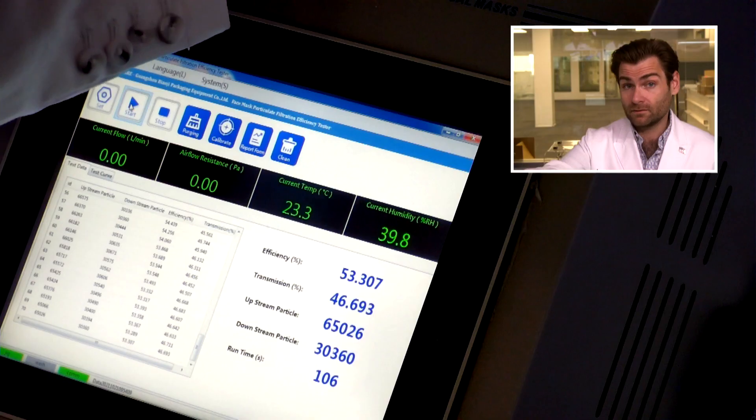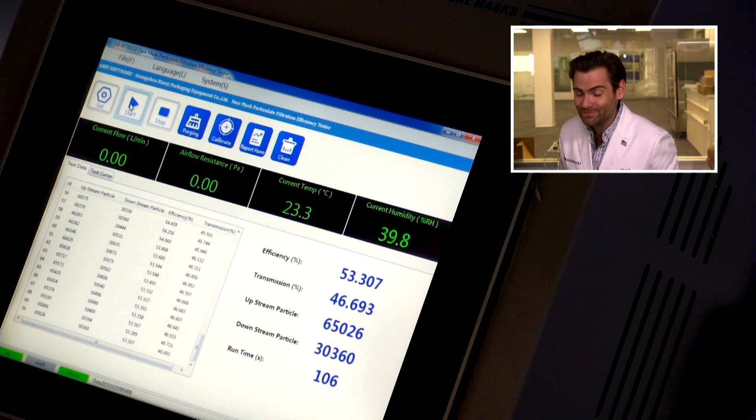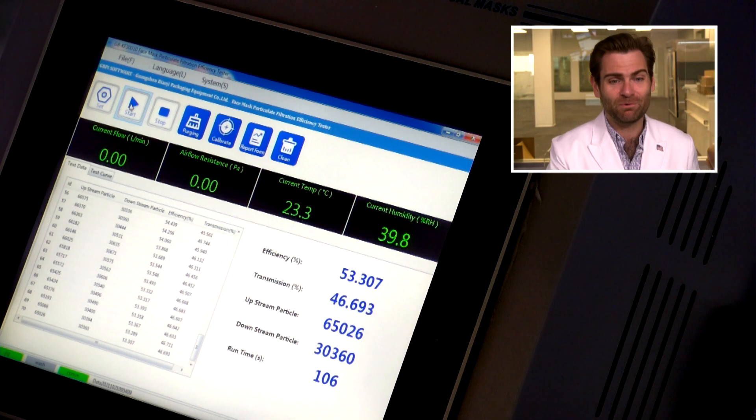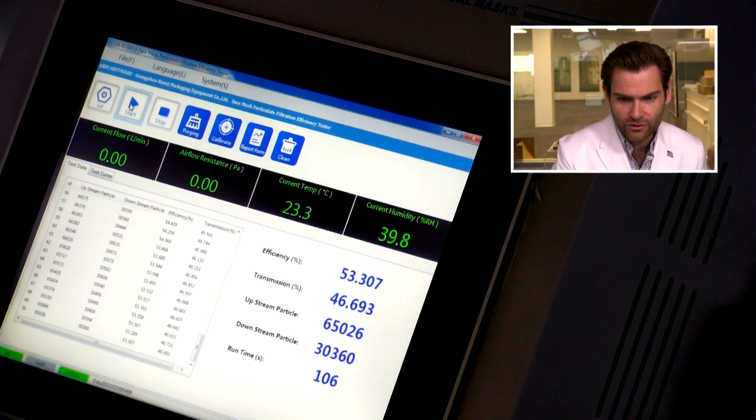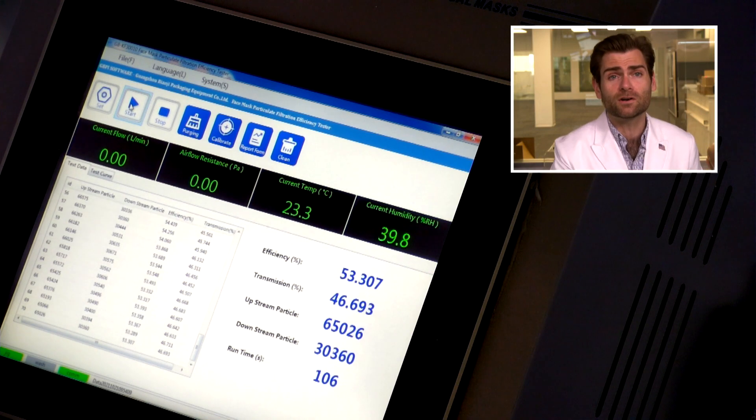I'm barely pulling on this and look at that — that's not good. That's pretty bad construction. But does that matter if it doesn't protect you? What does the machine say? Remember, the FDA standard has a minimum filtration of 95% for an ASTM level one mask. The result is 53.307%. That's pretty bad. In fact, looking at our database, this Unibear mask is the sixth worst mask we have on our list.